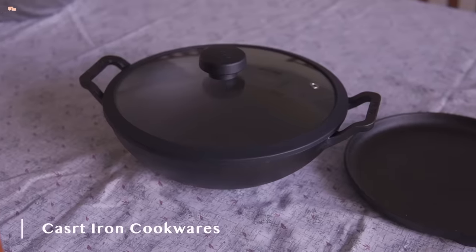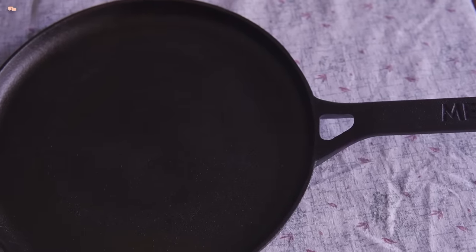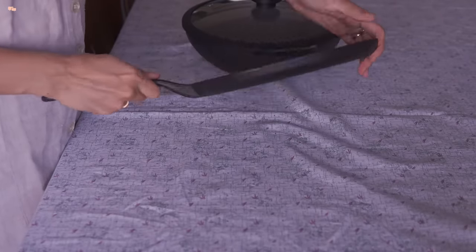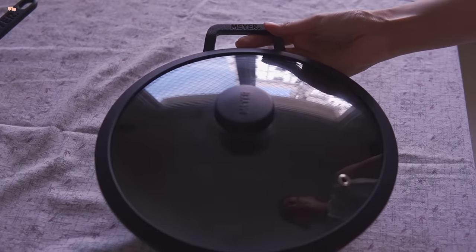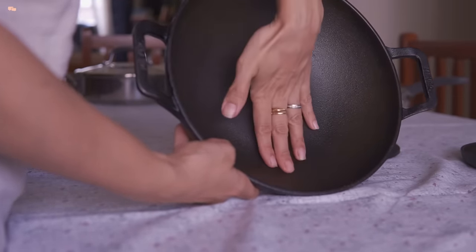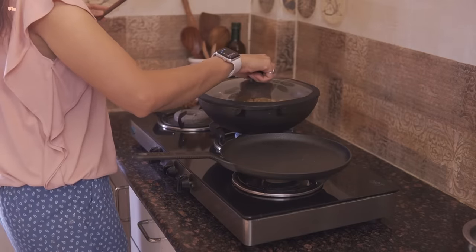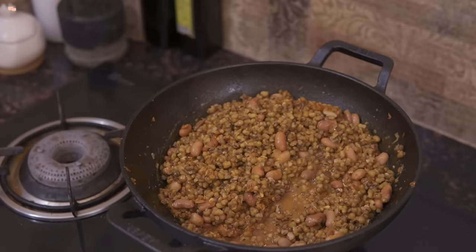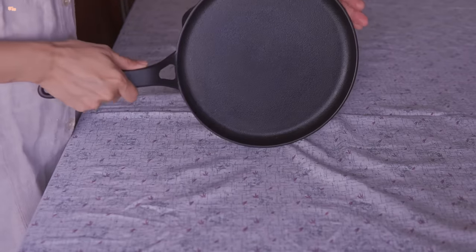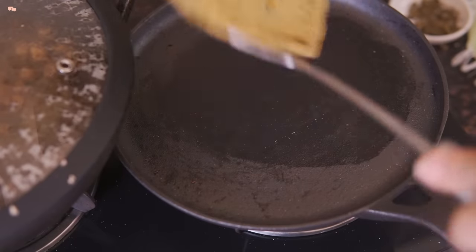The next range of cookware is cast iron cookware. I have a kadai and a dosa tawa from Meyer's cast iron range. All thanks to Meyer for giving the joy of traditional cooking with their pre-seasoned cast iron cookware range. I have also done a video very recently explaining everything about cast iron cookware — from cooking to seasoning to maintaining — and I will link that video in the description box. Cooking in cast iron comes with so many advantages, but what I really love is that cooking in cast iron is much faster yet even, which saves a lot of time in the kitchen. This is a 24cm dosa tawa, but I also use it to make parathas, cheelas, toasting sandwiches and much more.